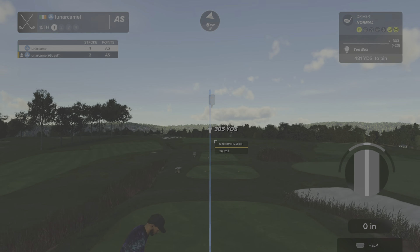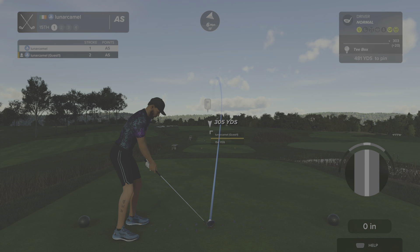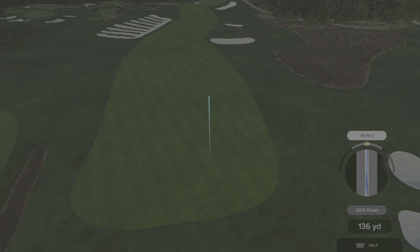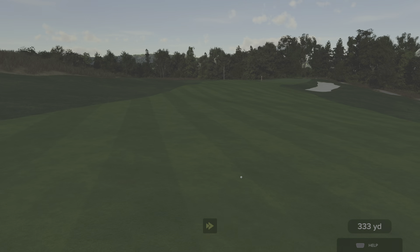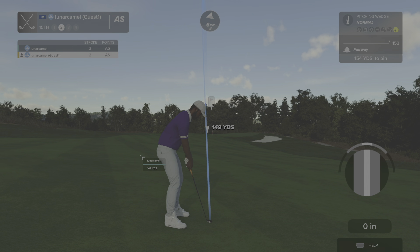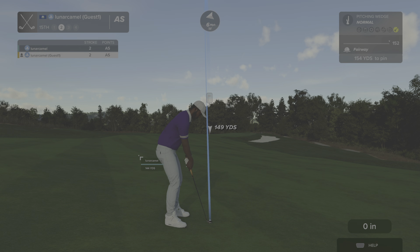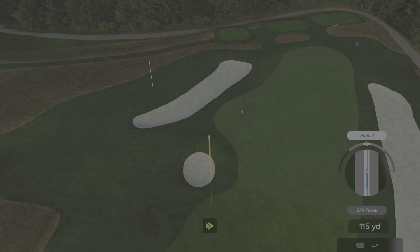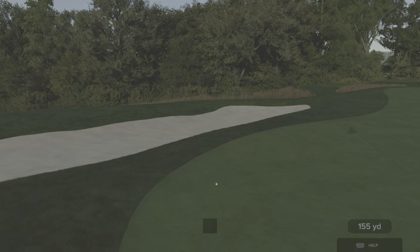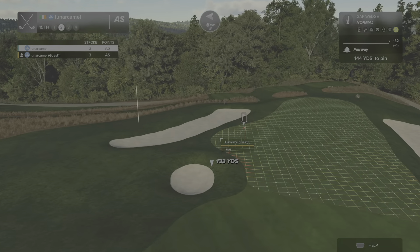Let's let this one go — this one should be in the fairway. This is somewhere around 155 yards out. The approach is heading left, but nice stroke — we're on the green. Here's our second shot on the 15th hole.